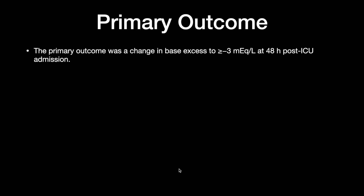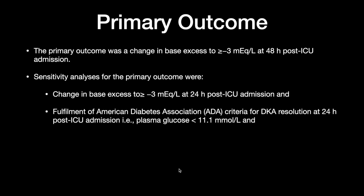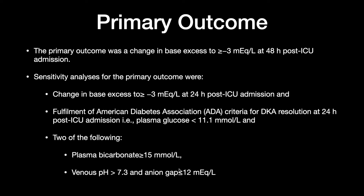The primary outcome was change in base excess to more than or equal to minus 3 milliequivalents per liter at 24 hours post ICU admission, and fulfillment of the ADA criteria for DKA resolution at 24 hours — that is plasma glucose less than 11.1 millimoles per liter and two of the following: plasma bicarbonate more than 15, or venous pH more than 7.3, or an anion gap less than or equal to 12 milliequivalents per liter.